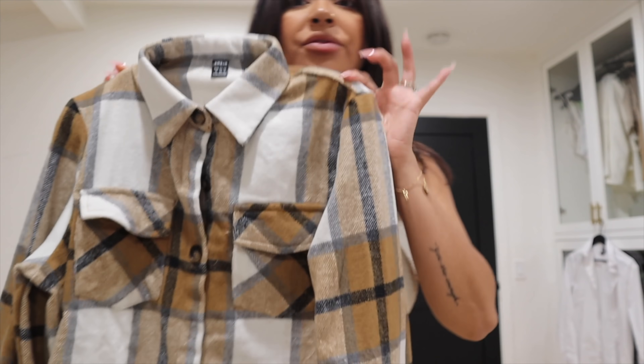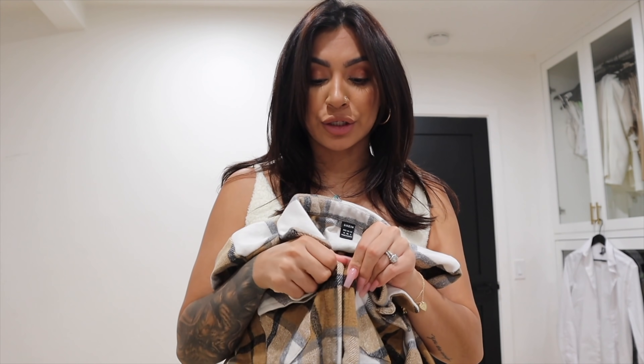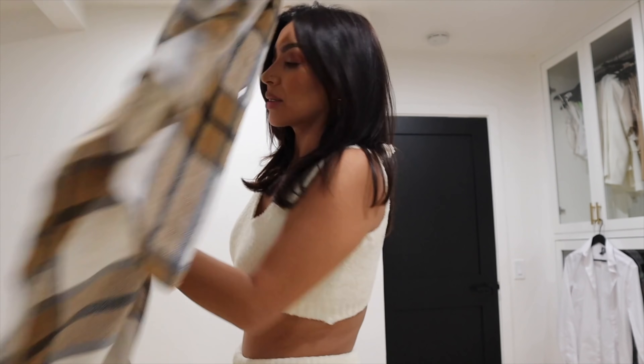I'm also going to show you guys this flannel here. I am a sucker for flannel. I feel like flannels, crop tops, and jeans just scream fall vibes to me. They are just so cute, they're statement pieces — especially colors like these. I feel like they just look so cute and you can wear them in like multiple ways.